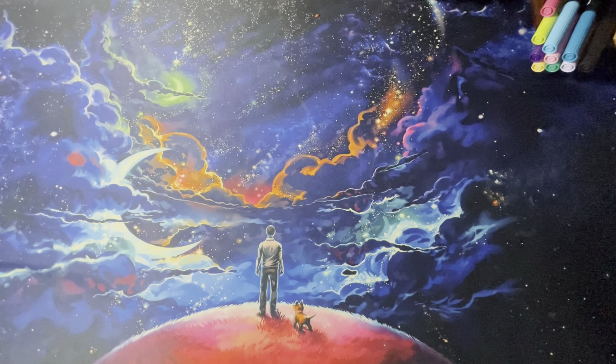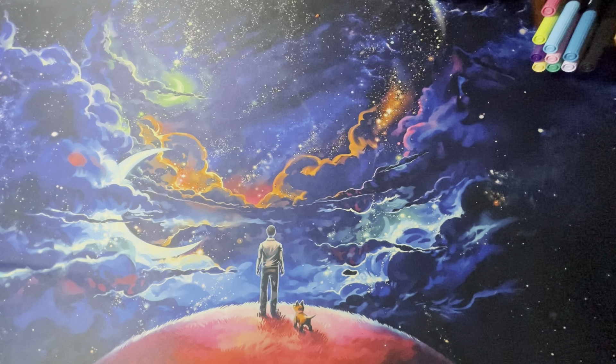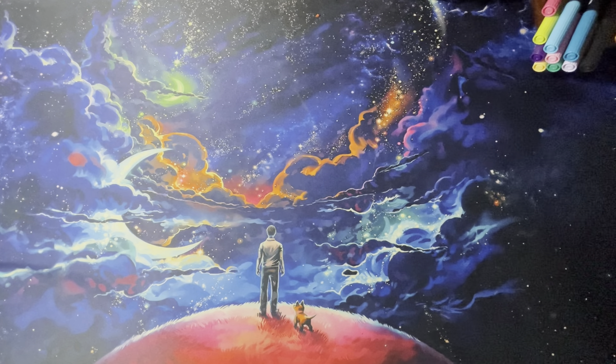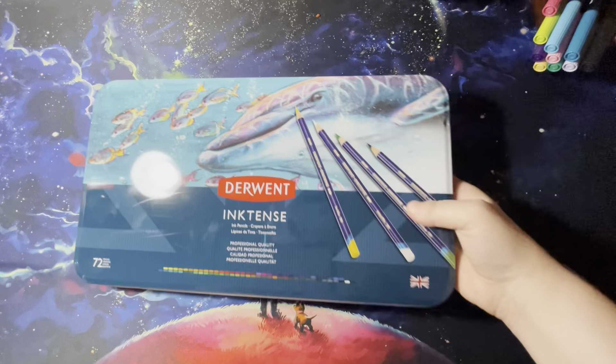Hi guys, it's Courtney from Color Me Spiffy, here with a very exciting September haul video. I was able to pick up some really awesome things this month — about six or seven coloring books to do a flip through of, and I finally got one of the colored pencil sets I've been waiting for, plus a few other things. Sit back, relax, get a drink, have a snack, and let's get started.